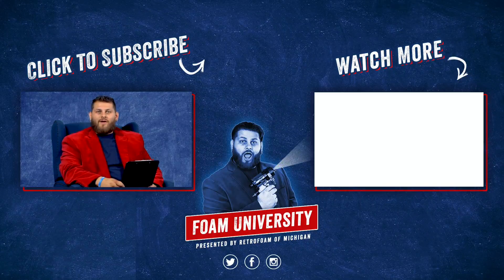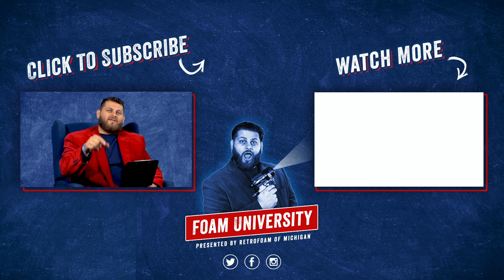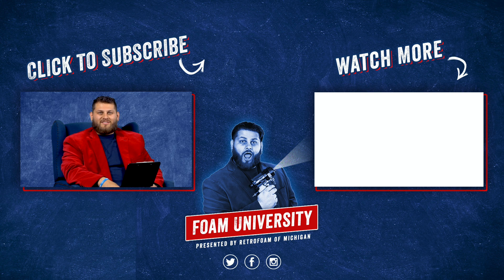If you want to learn more about what it means to have a BPI certification, check out the link below. Don't forget to subscribe to our channel and ring that bell to see all of our notifications.